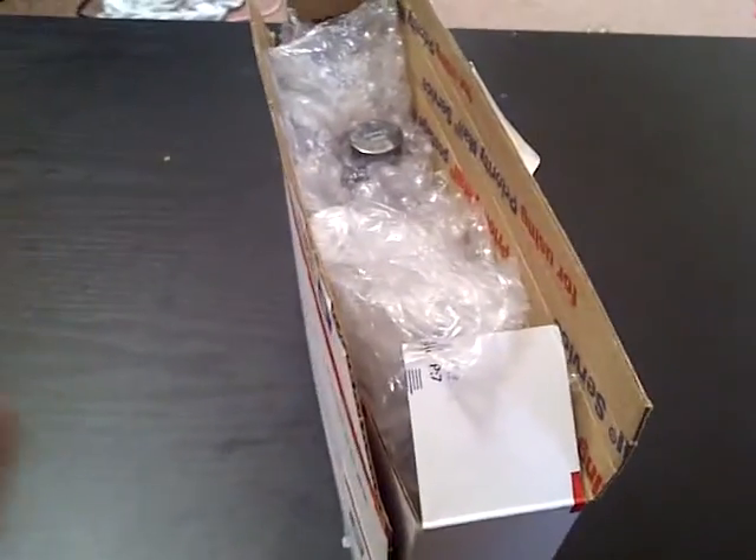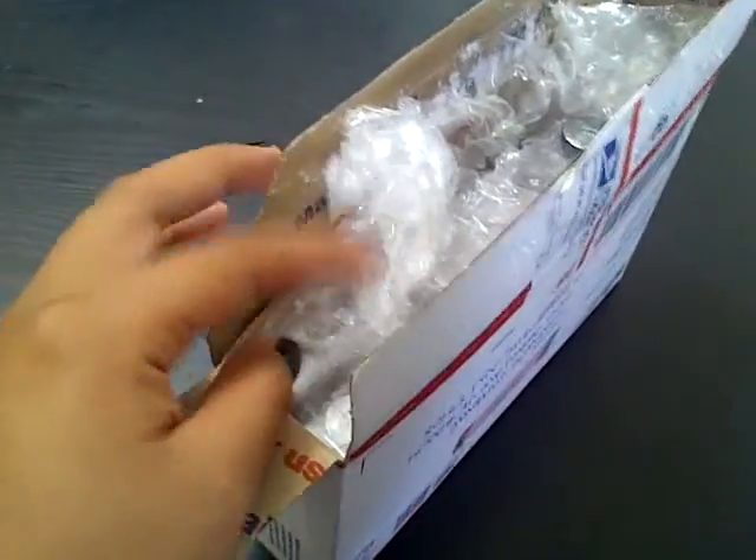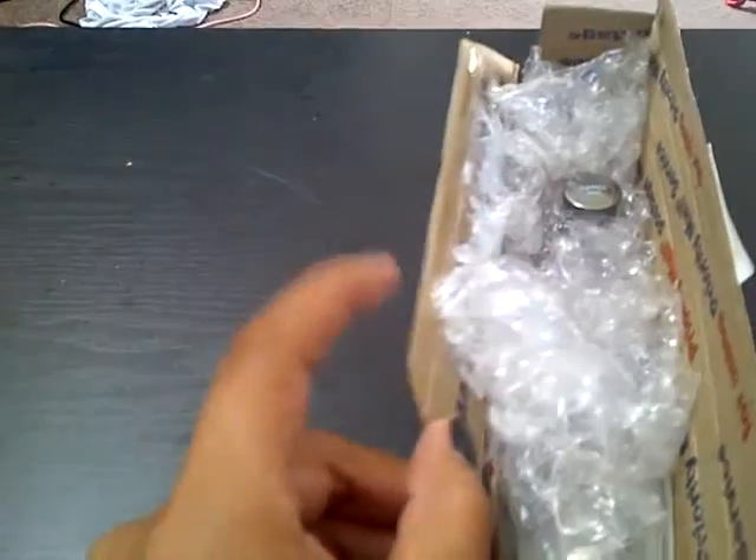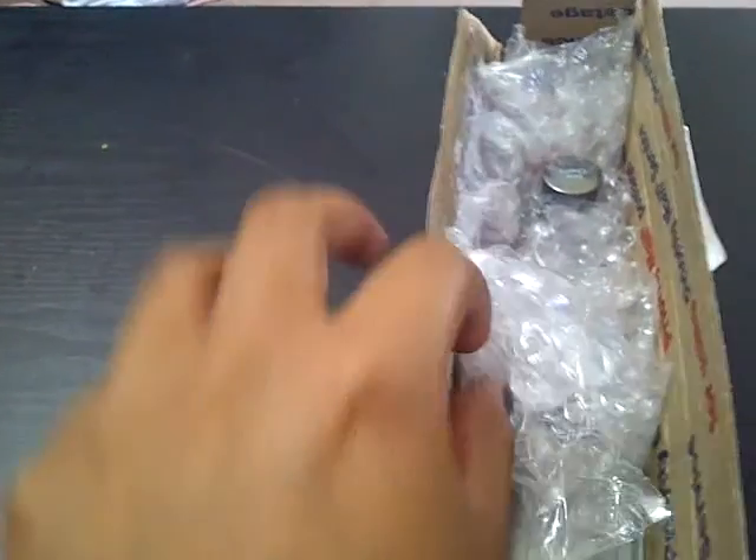Hi guys! I got a package from Connie. I'm holding the camera with one hand and my son is right here too, so let's see how this goes.